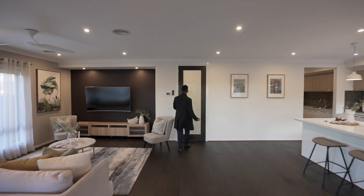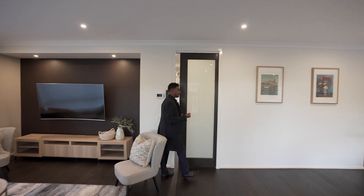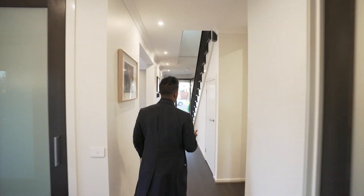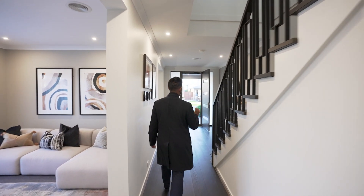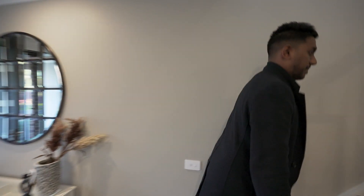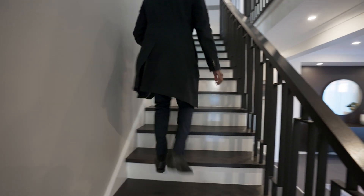Just a little bit about this property — it is a Metricon built home, approximately 42 squares. The land size is approximately just under 500, about 475 square metre block. There are a lot of extras and features for this property.